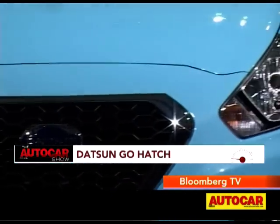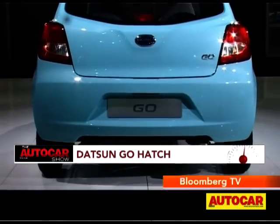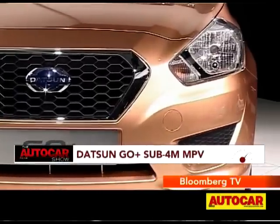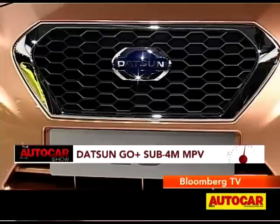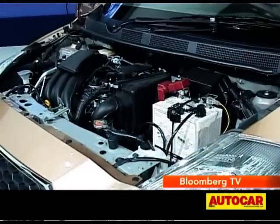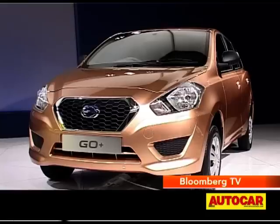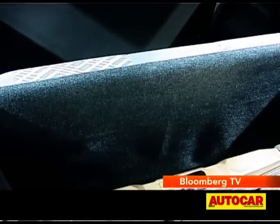Datsun made a big splash at the Expo. Their first car for India was prominently on display — the Go hatch — which will be launched in March with a sub-4 lakh rupee price tag. Their second car for India is the Go Plus. This is basically the Go hatchback stretched a bit to make it into an MPV. Despite that, the Go Plus is under four meters long and is expected to come with the 1.2-litre three-cylinder petrol engine from the Go hatchback, which means it qualifies as a small car. Its wheelbase is the same as the hatch.